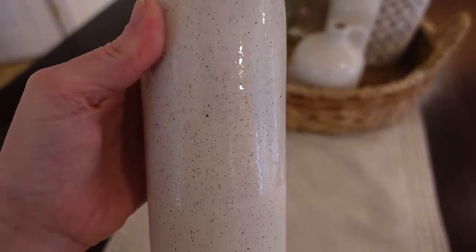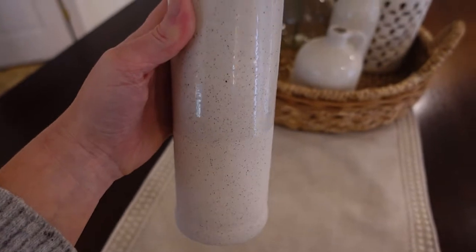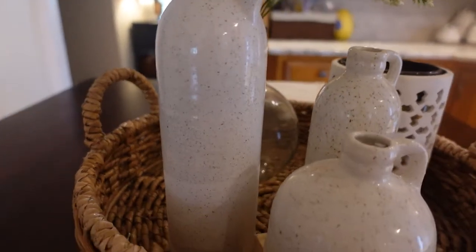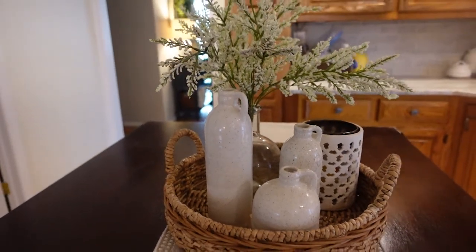These next items are the Sullivan's Modern Farmhouse Distressed Jugs. I have the white. There's also a multi-color set with cream, gray, and blue, and then a two-tone set with cream and slate. They're 10 inches, 7.5 inches, and 4 inches. They have a nice textured bottom with a pebble detail all over which just makes them look really high-end, and they're $27.99.